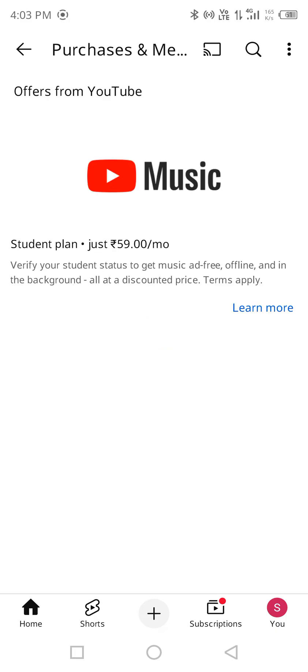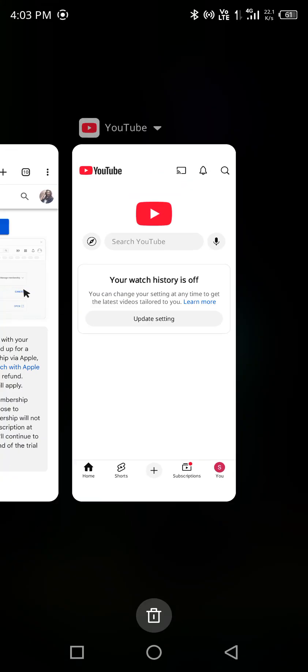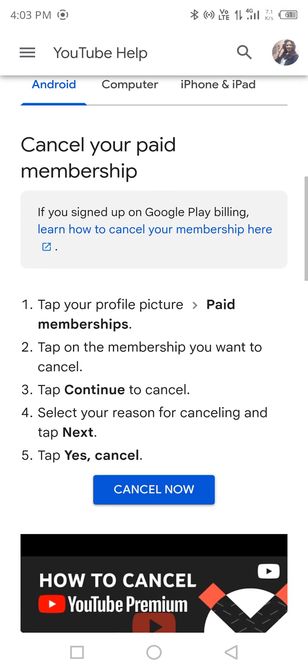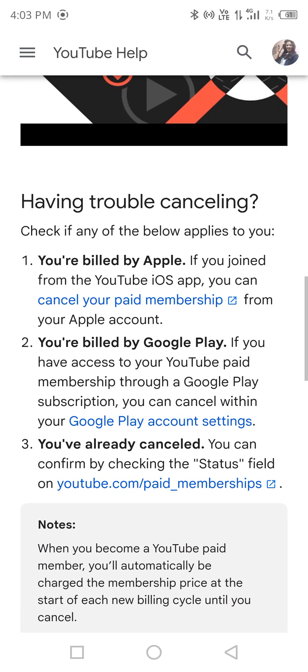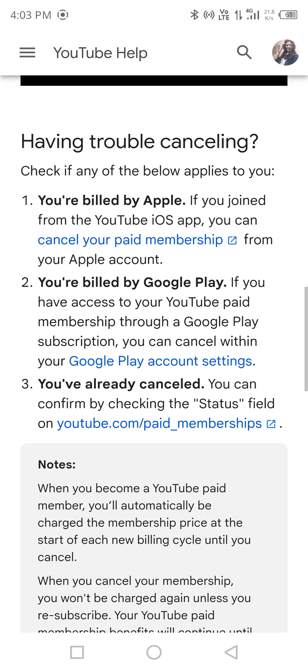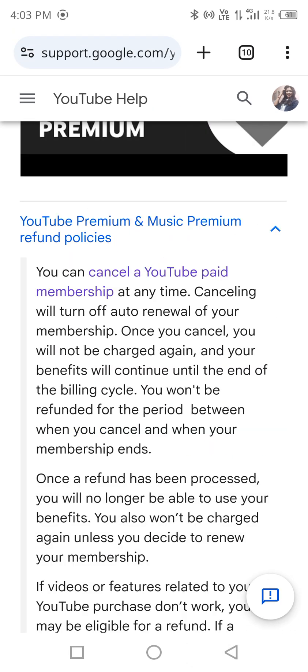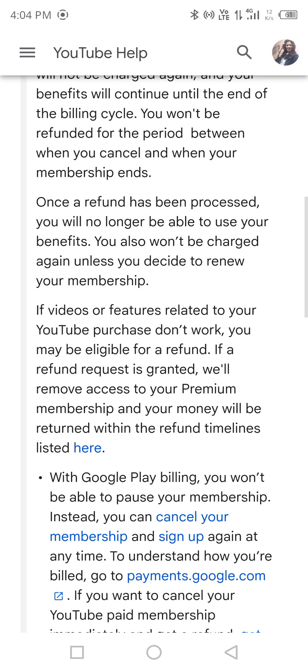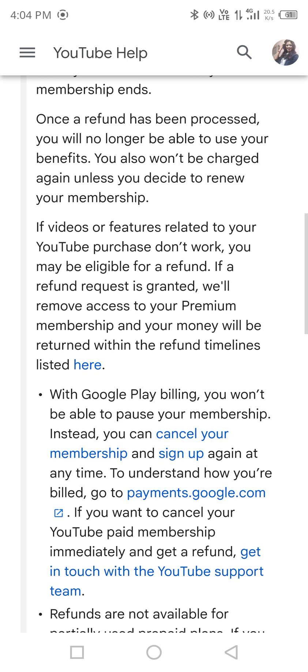I don't have any such plans so I won't be able to show it on my phone, but if you have it you can simply cancel it and then ask for your refund back. Since you already have a premium plan, just go through these options and you'll be good to go. You can see here it says 'We will remove access to your premium membership'.